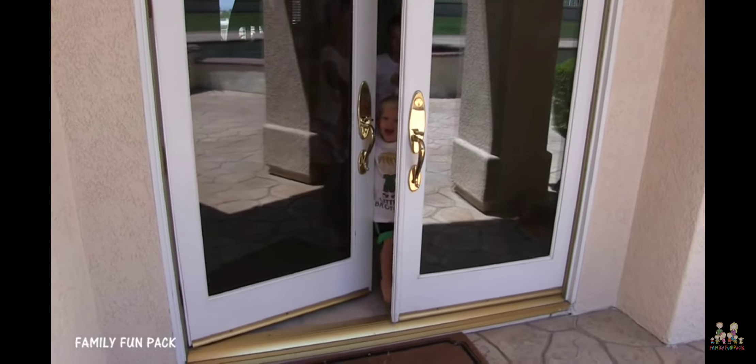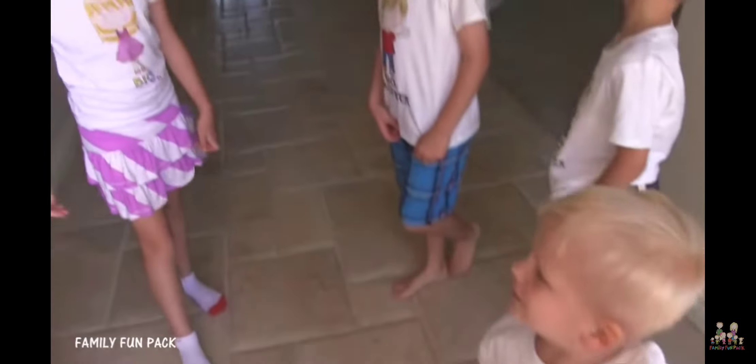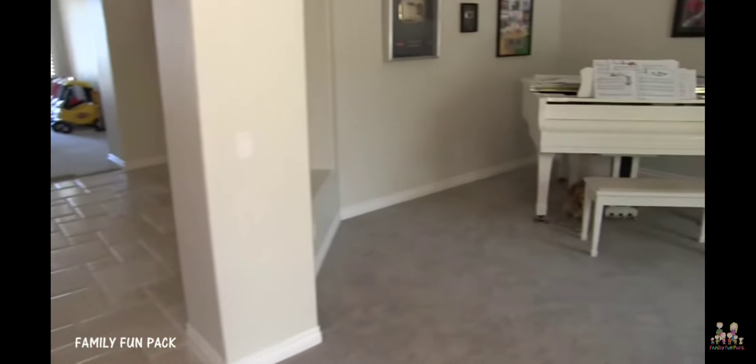Welcome to our new house. Should we show them the piano room first? Yeah.